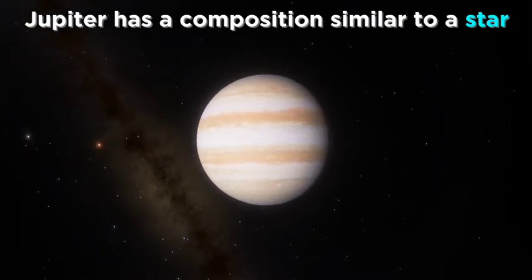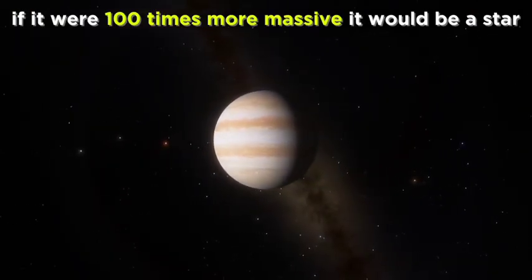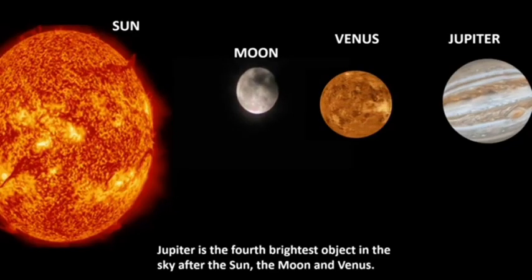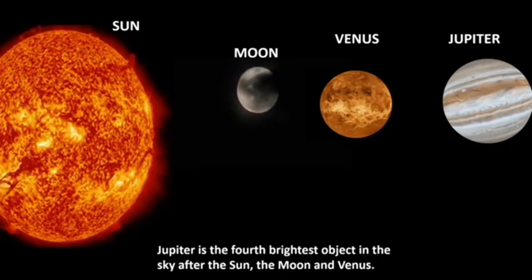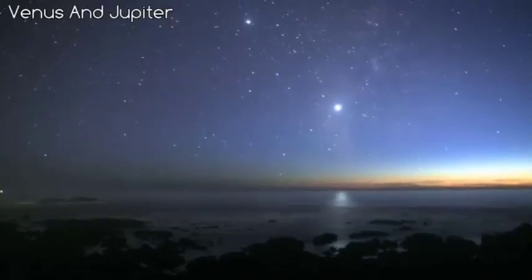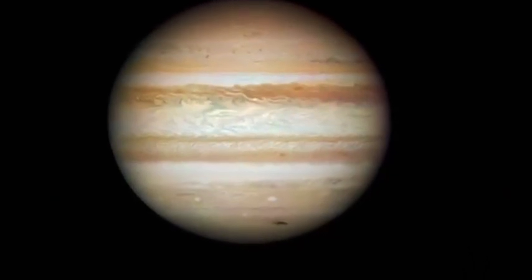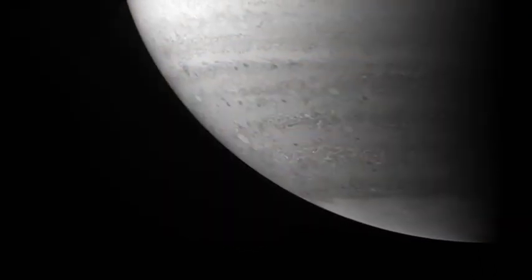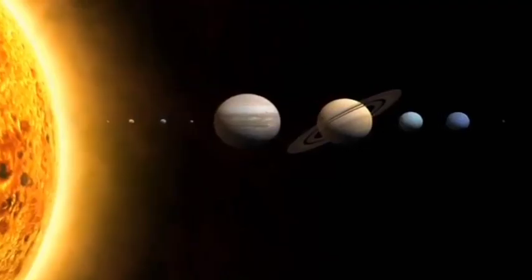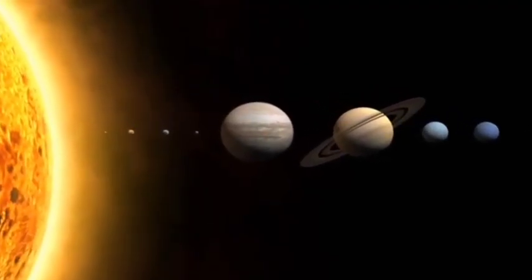Despite never achieving star status, Jupiter still formed a mini solar system of its own. It is also the third brightest object in the night sky, after the Moon and Venus. We can be glad Jupiter is there — not only for its beauty, but because in so many ways it is an asset to our solar system.